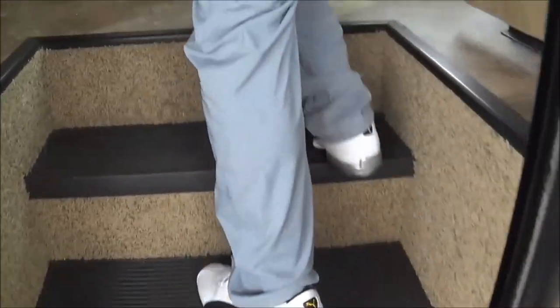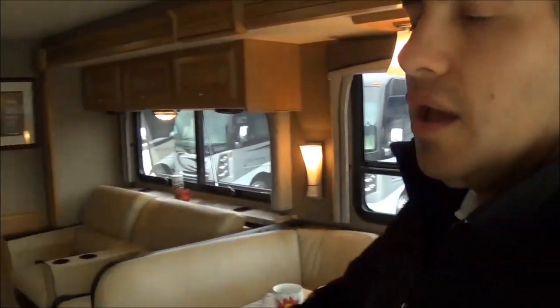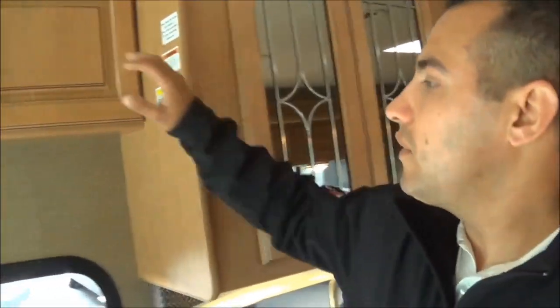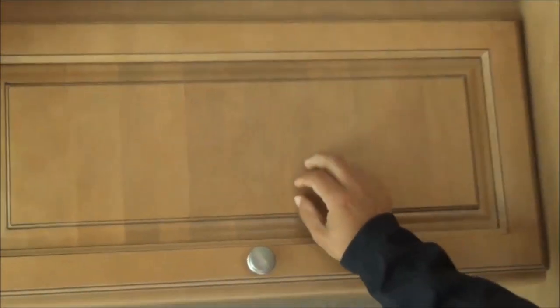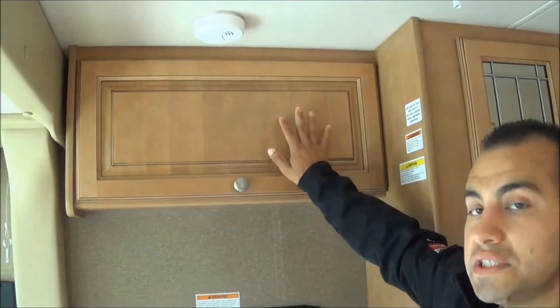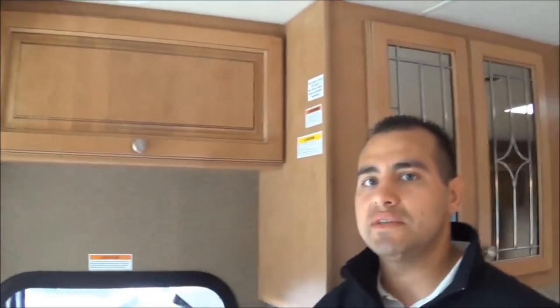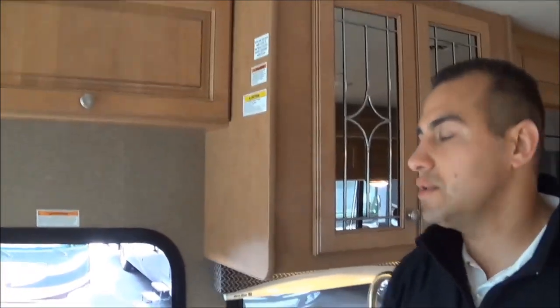Making our way inside, I'm going to point out a couple of key features. This is all new wood for the 2016s — we've gone to solid hardwood cabinet fronts. The raised cabinets are all solid hardwood, and this is a new high-gloss look on Sydney Maple, which has replaced the vintage maple cabinetry in the older models.